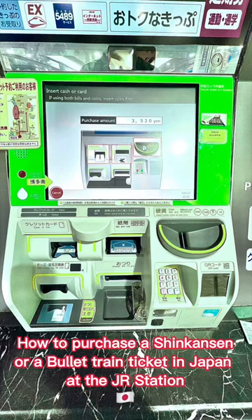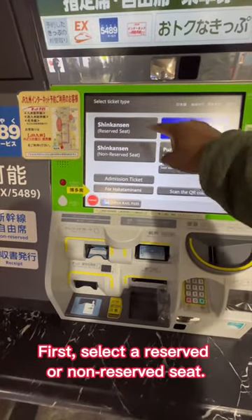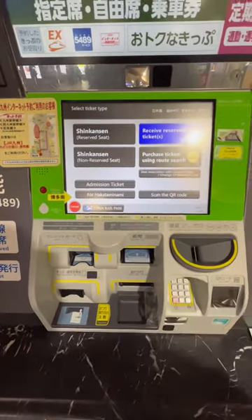How to purchase a Shinkansen, or bullet train, ticket in Japan at the JR station. First, select a reserved or non-reserved seat.